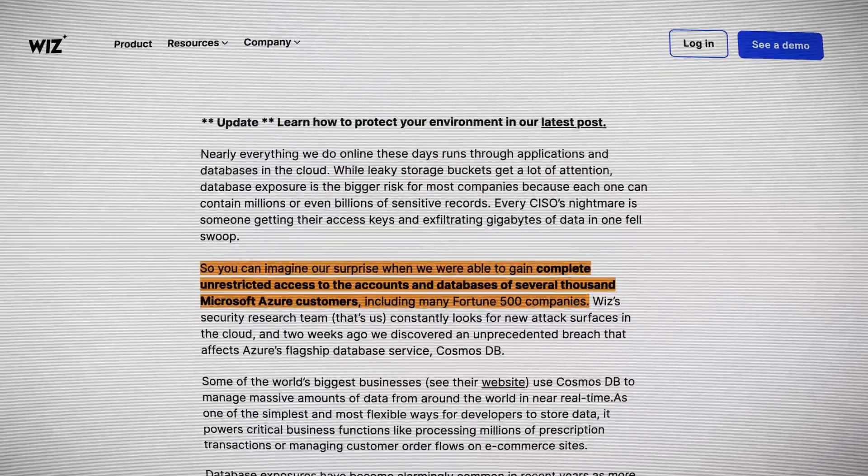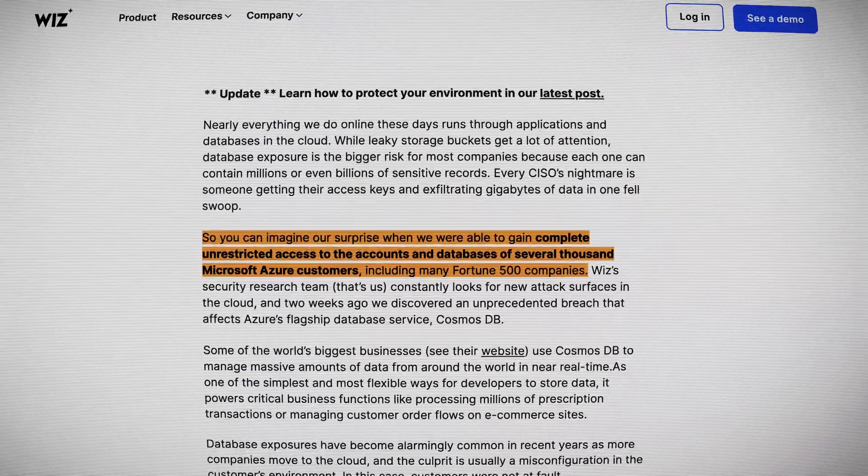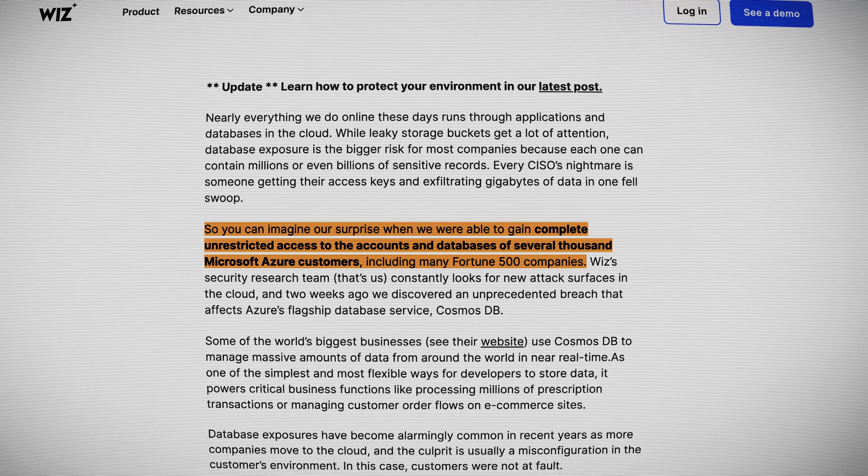Every single Cosmos DB customer on Azure is affected by this breach. This includes many Fortune 500 companies. The Jupyter Notebook feature was first introduced in 2019, but from February 2021 it was enabled automatically for all accounts. While the feature for new accounts would be disabled after three days, this has still left a very large number of accounts with possible exposure. It could be considered that even three days of enabling Jupyter Notebooks would be enough to allow someone to get hold of the primary key.